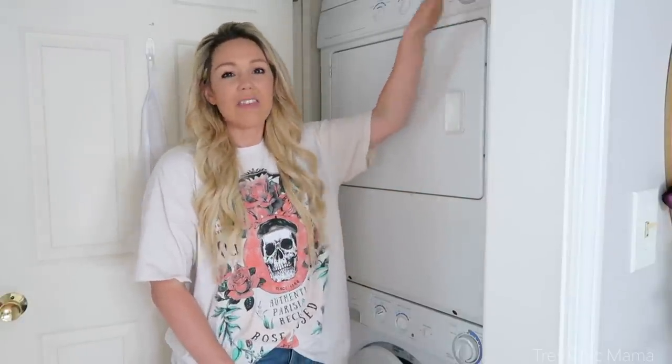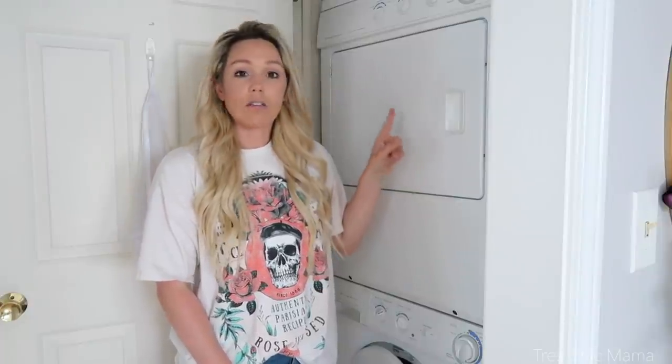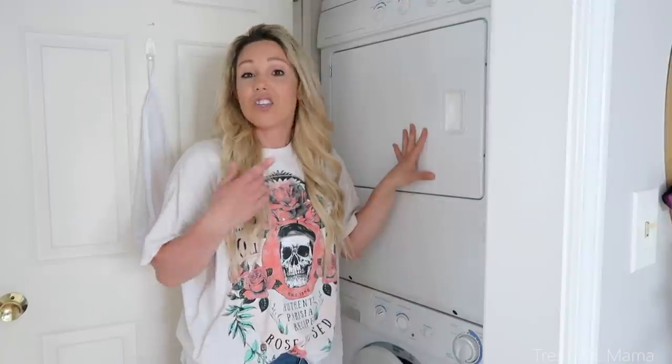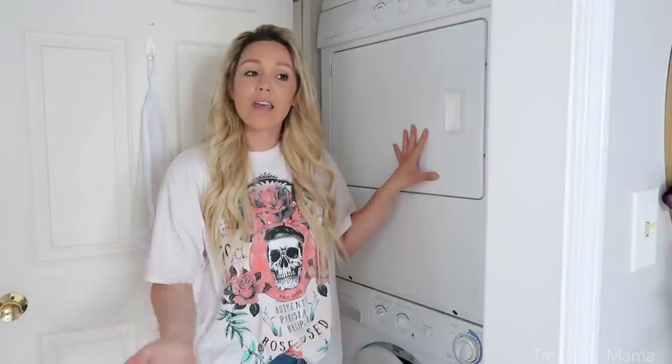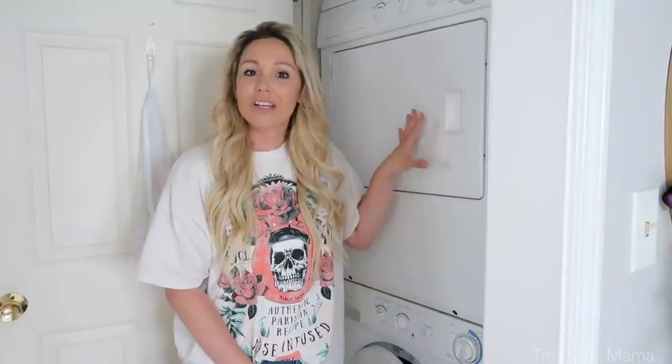When it comes to drying, set the timer for a little less than you think you need. If things dry 10 minutes before the timer goes off, you're wasting energy — it takes more energy to dry than to wash. You can also hang dry your clothes. If you do use the dryer, set it for less time; you can always turn it back on.